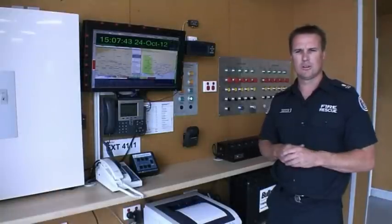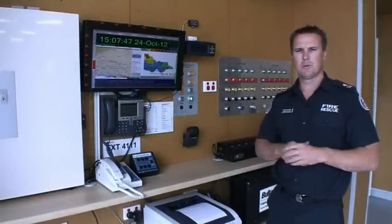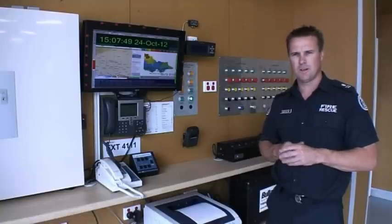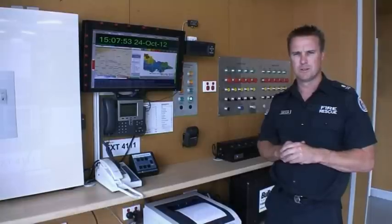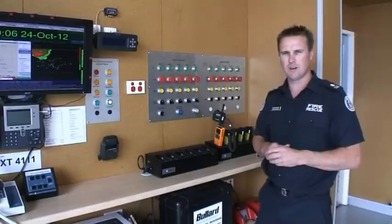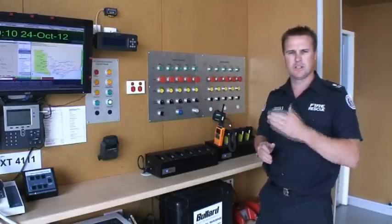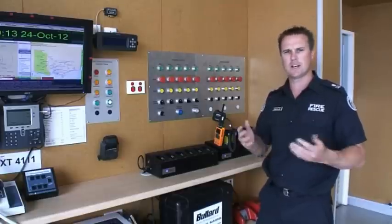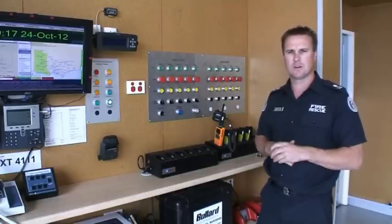In the engine bay, we have an electronic panel which helps assist us when there's a fire call. This panel will indicate the travel time and the route that we can take, and during the day also provides weather information. The communication panel helps us indicate whether the alarm has been activated, whether staff are out, or whether we're setting night mode. There's also an individual panel which isolates both the front and rear doors, giving us the ability to open and close individual bays and also activate the fans.